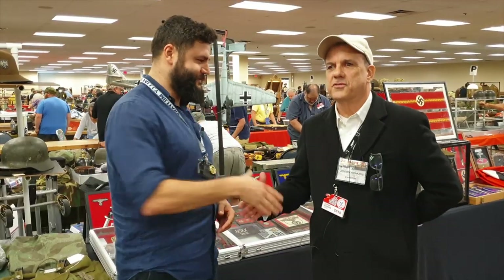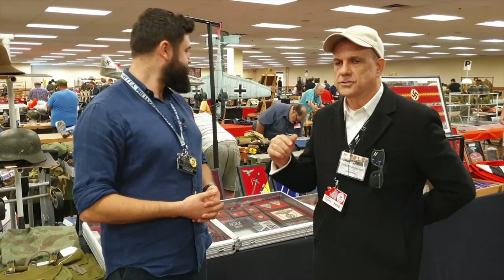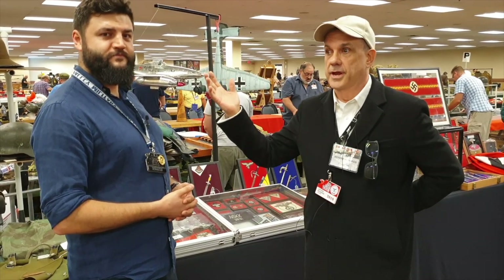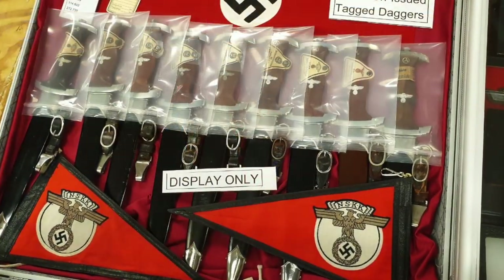Hello Alex, thank you for inviting me today. I'd like to talk to you about my collection. I like NSKK because I was involved with transportation during my working career — I'm retired now. When you first join the hobby you want to collect everything, but you can't do that. So I started to focus in on NSKK and several of the daggers you might like to look at.